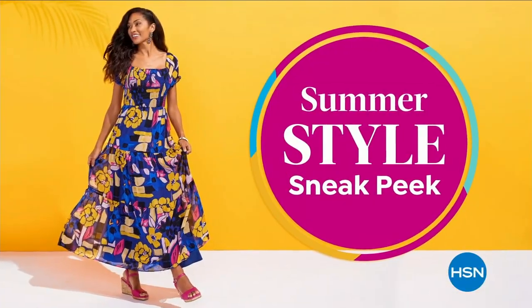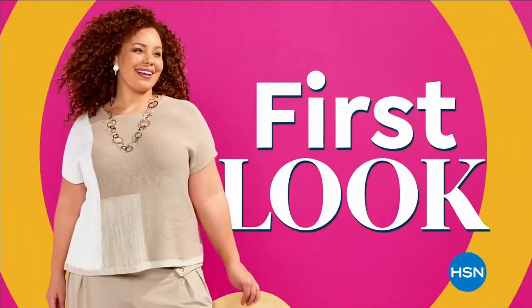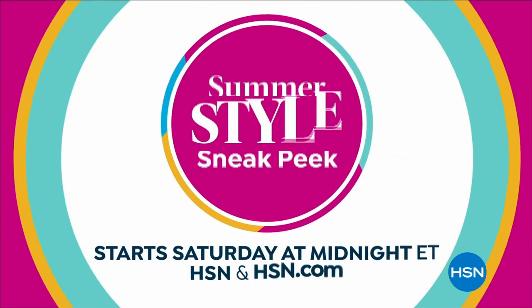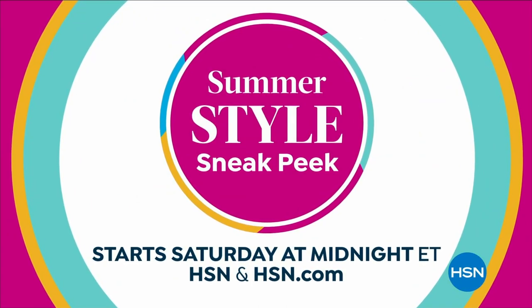Sun's out, fun's out. HSN has the summer style sneak peek you've been waiting for — your first look at summer-ready fashions and accessories. Tune in to our summer style sneak peek Saturday at midnight, only on HSN.